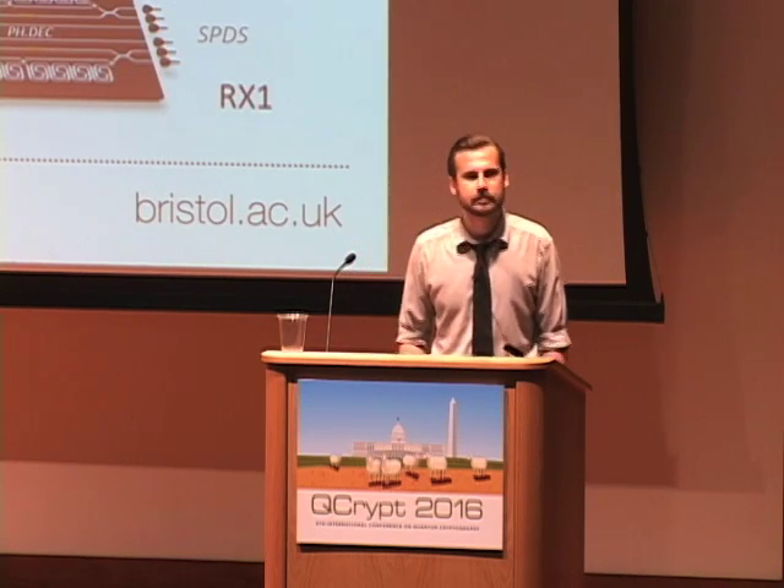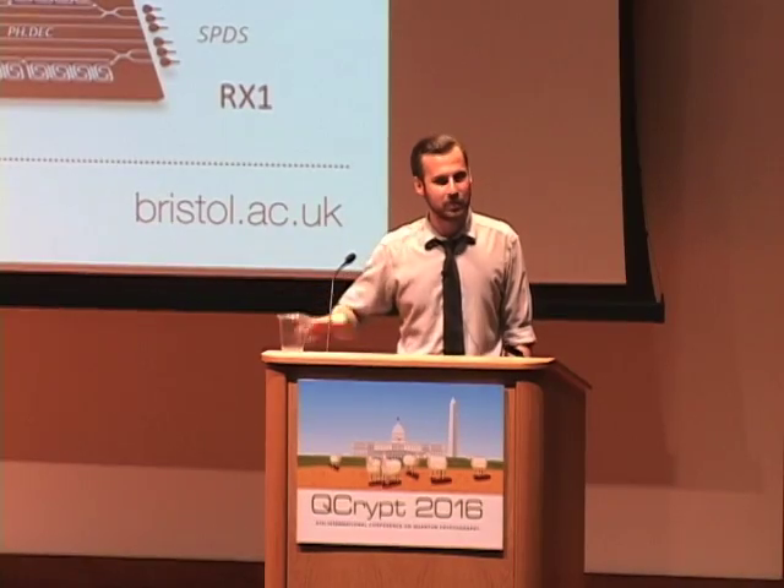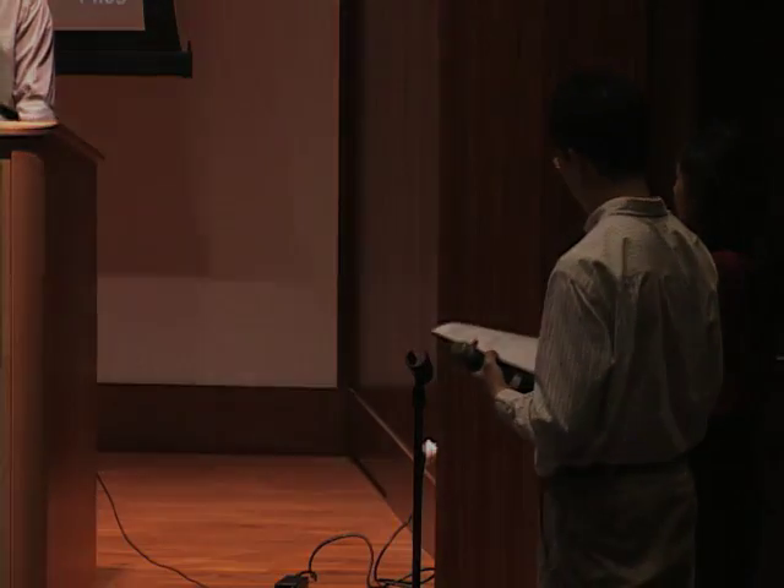Q: What kind of fiber-to-chip coupling losses are you seeing? A: On the transmitter side we don't really care because we're trying to attenuate the weak coherent signals anyway. On the receiver side, the silicon oxynitride platform typically gets around 1 dB per facet, but this has been improving constantly. Some next-generation silicon devices have shown even 0.3 dB, so it's quite possible you'll soon get 99% coupling efficiency between the two chips just by designing couplers in an appropriate manner.